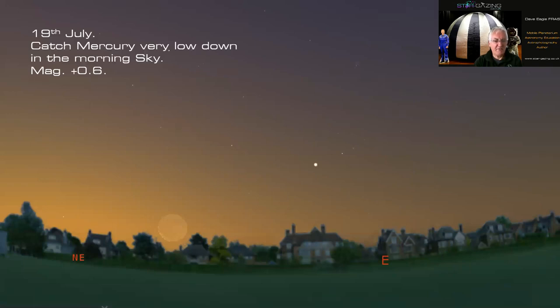On July 19th Mercury will be visible really low down in the morning sky at magnitude +0.6 — fairly bright, but the bright twilight will make it hard to see. The angle of the ecliptic is quite low at this time of year, so despite being well separated from the sun it doesn't get very high before sunrise. Venus is there to help guide you, along with the Hyades and Pleiades. A very thin crescent moon very low in the northeast will help you find Mercury, but you need a very good northeastern horizon.